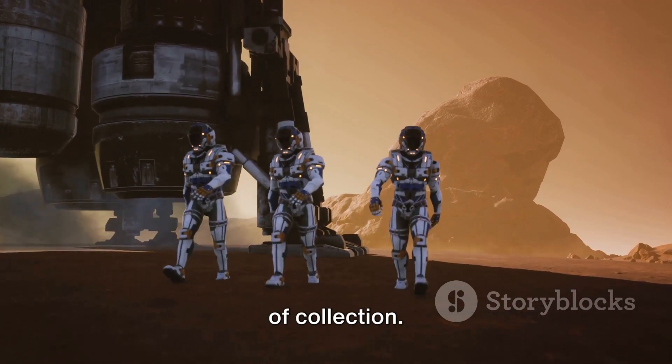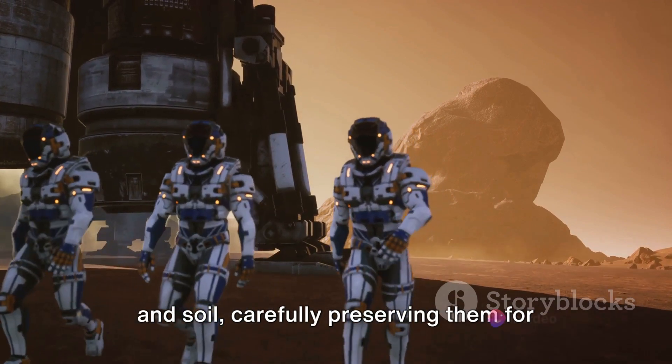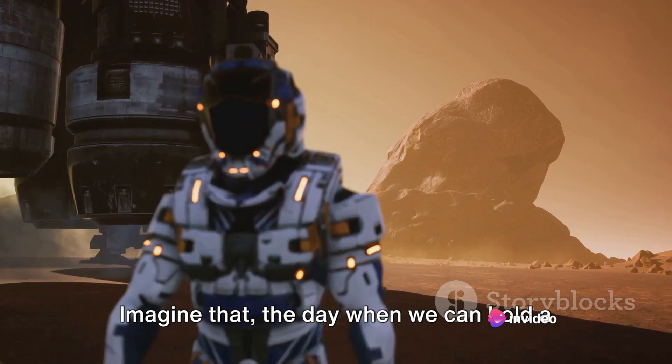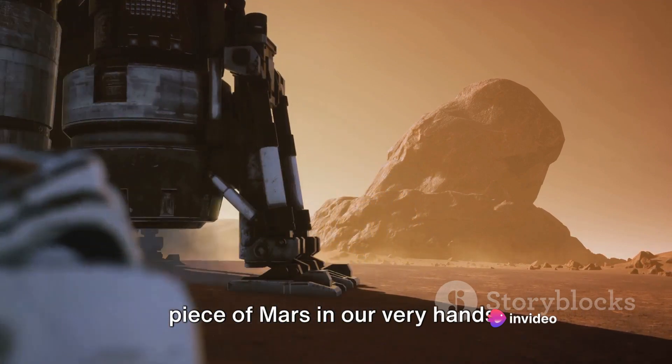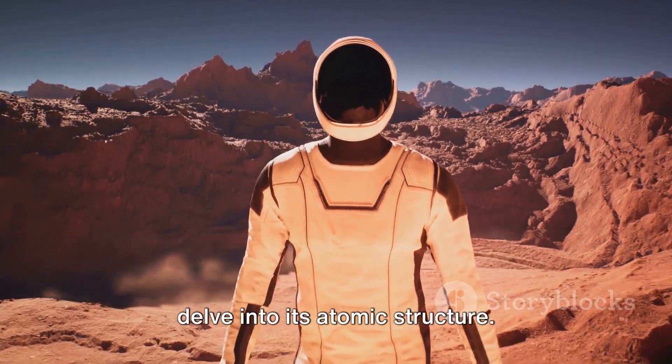The rover is also tasked with a mission of collection — gathering samples of Martian rock and soil, carefully preserving them for possible return to Earth. Imagine the day when we can hold a piece of Mars in our very hands, scrutinize it under our microscopes, and delve into its atomic structure.